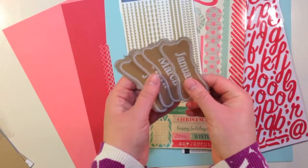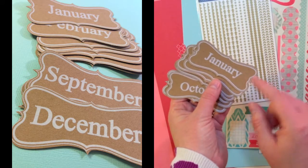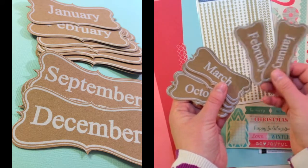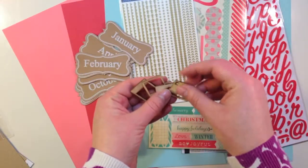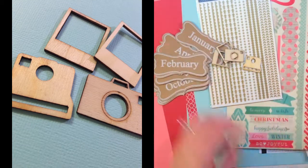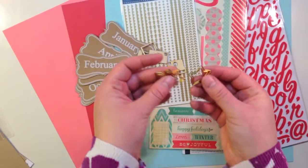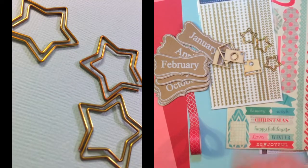You also get a collection of 12 different die cuts from Maya Road. They're kraft with white and have the months of the year on them. You also get four different wood veneer pieces — frames and small cameras from Maya Road. And last up, you get three really pretty gold Webster's Pages paper clips that are stars.